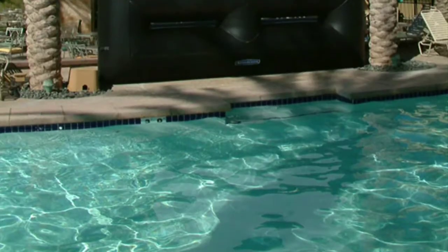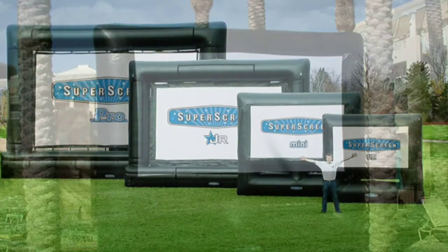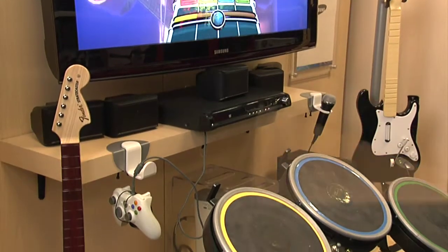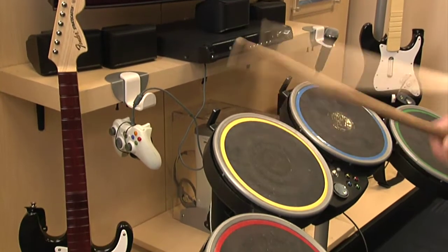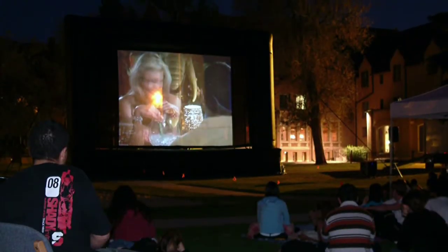You do not necessarily have to take your TV outside. There are a couple of options you can use — for example, you can use a sheet or an inflatable screen with a projector. The family can come together, have a Rock Band tournament, play the Wii together, or enjoy some popcorn while watching a Blu-ray.